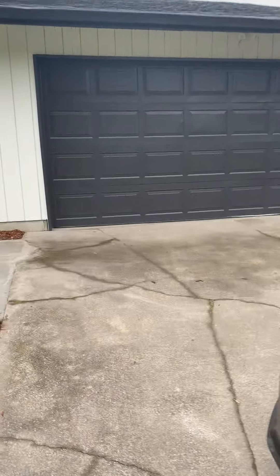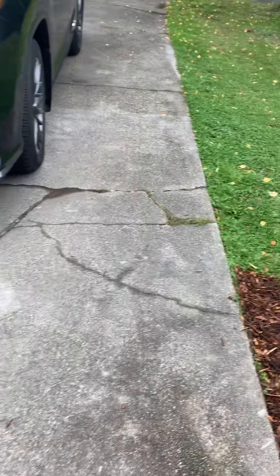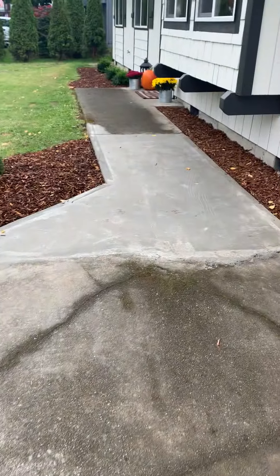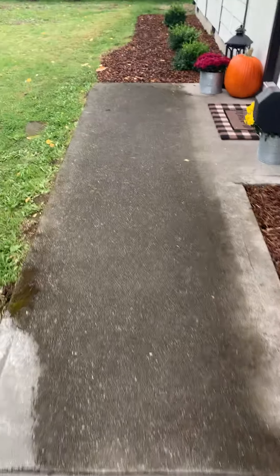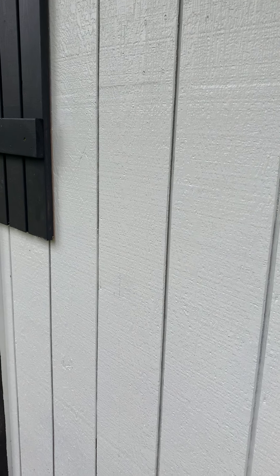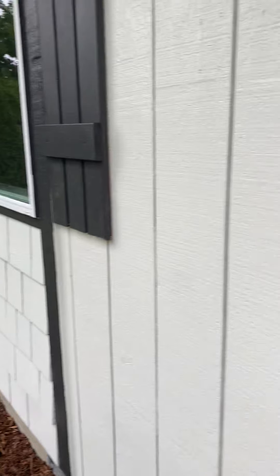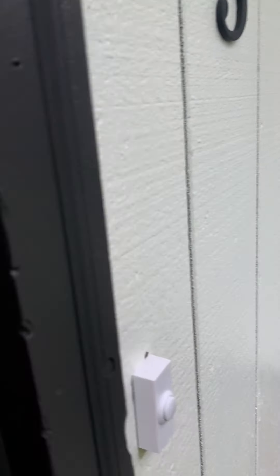There are some cracks in the driveway, which isn't uncommon given the age of the home. It looks like they did replace some of the concrete that leads up to the home. They did not replace the siding — they just painted it, which is fine. If siding needs to be replaced they usually replace it, but if it's okay they'll just paint over it.